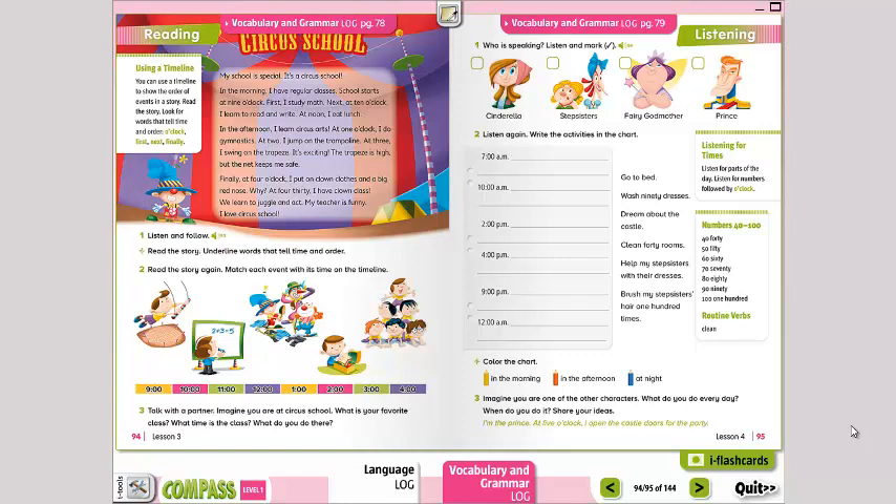Good morning guys, today is Wednesday. We are going to be working on the language book on page 94 and 95, and on page 78 of the vocabulary grammar. Buenos días para la familia, el día de hoy, miércoles, vamos a trabajar la página 94 y 95 del libro de language y la página 78 del libro de vocabulary and grammar.